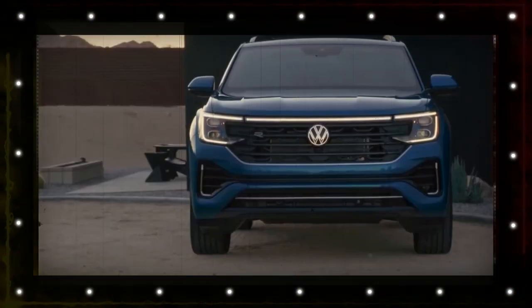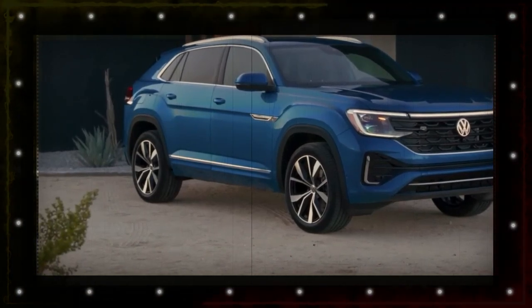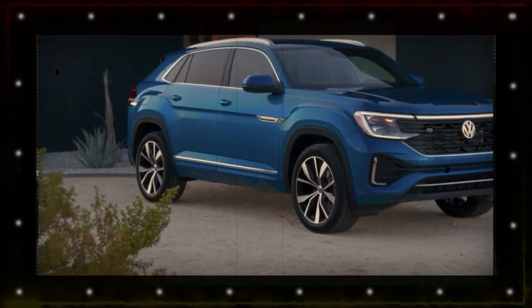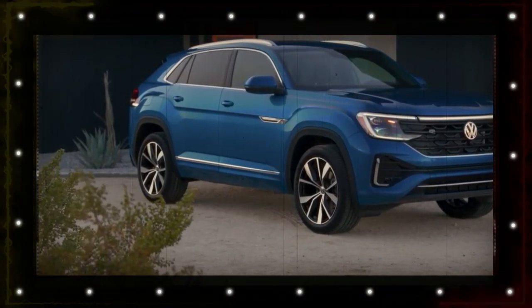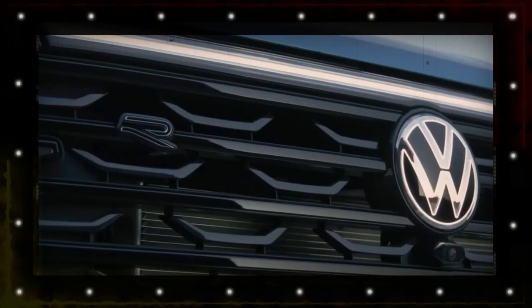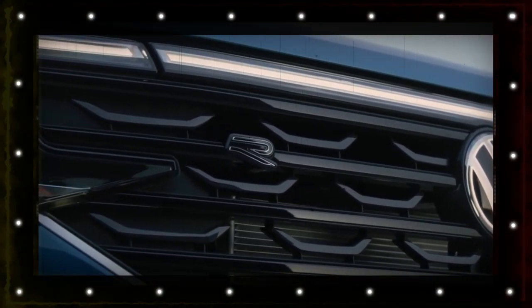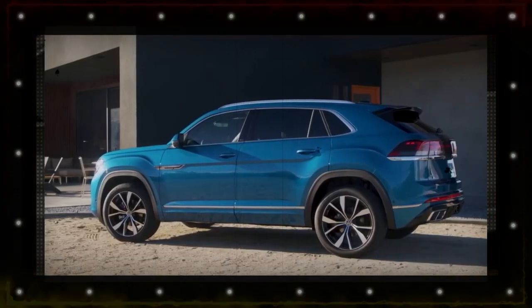The Atlas sheds last year's VR6 engine option for a now-standard turbocharged 2.0-liter four-cylinder instead. That engine delivers 269 horsepower and 273 pound-feet of torque, while matching the V6's towing capacity of 5,000 pounds.